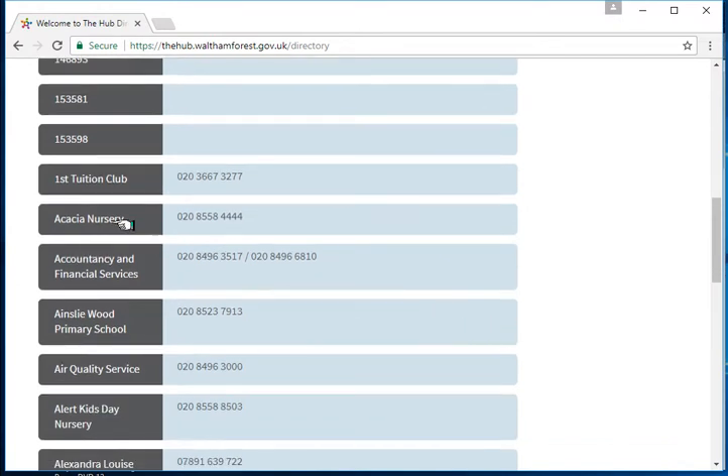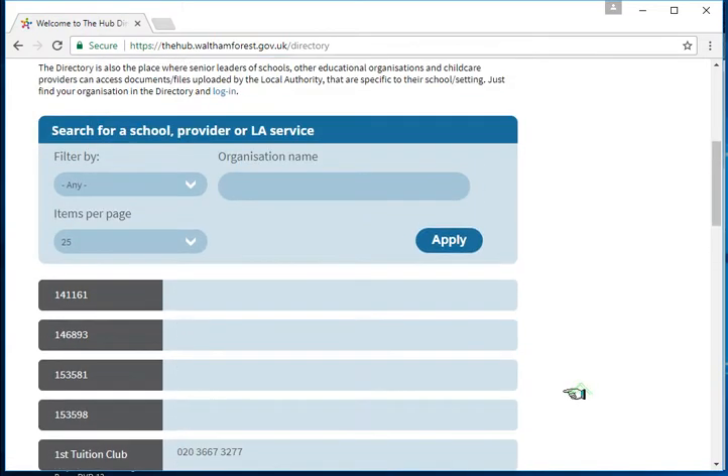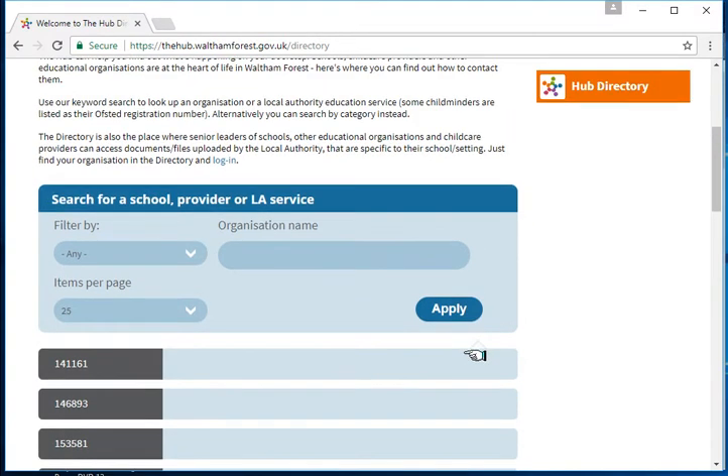You can see there are school nurseries, traded services, schools, and normal non-traded services from the council. There are also preschools or day nurseries, and childminders are listed in there as well. Some of the childminders are listed by their Ofsted registration number, but the majority are listed by their name.